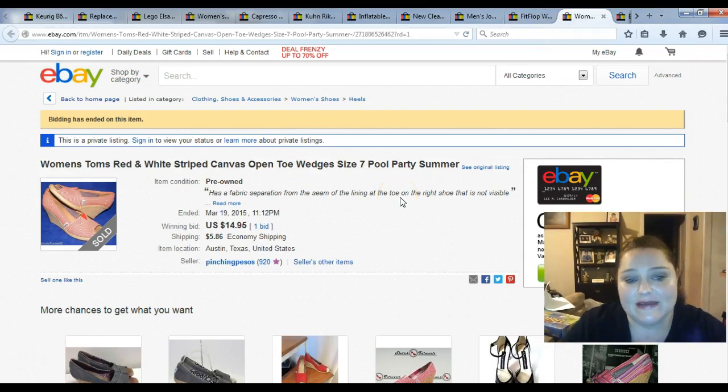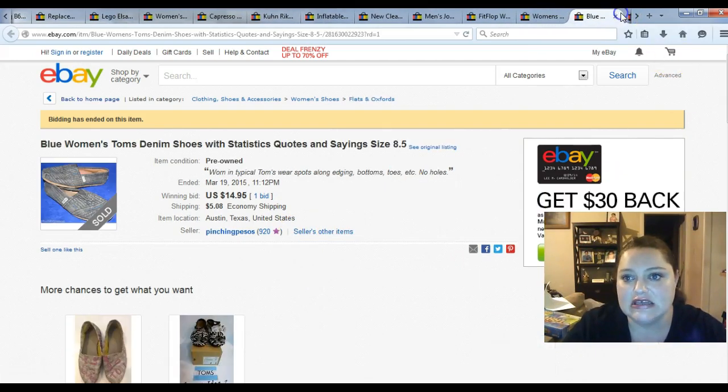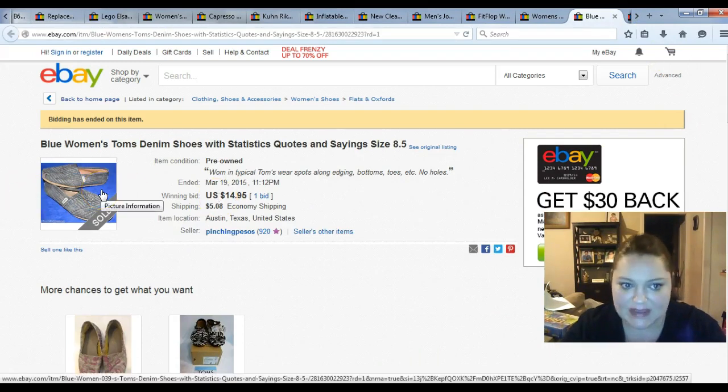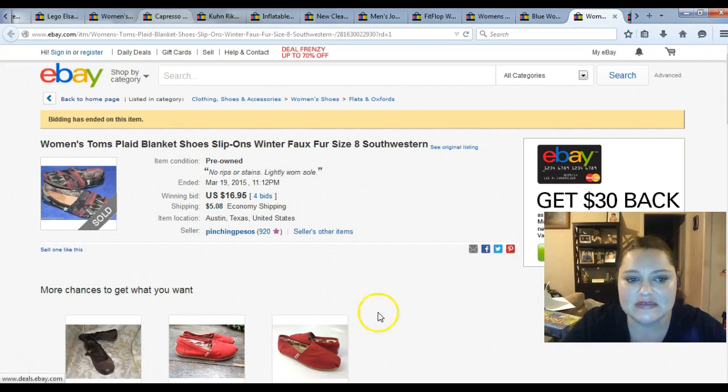Here are some Toms I paid $7.99 for — those went on auction for $14.95 plus shipping, so about $5 profit. Another pair of Toms I paid $4.99 to $5.99 for — I couldn't even find a comparable pair, so I think my keywords might have been off. They were really unique; I expected to get more money out of them but my keywords weren't on par. Another pair of Toms you probably saw in a haul video from two weeks ago — I believe I paid $7.99 for those, so that was a quick flip.